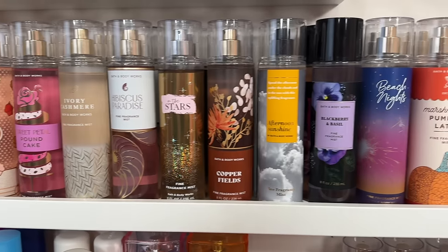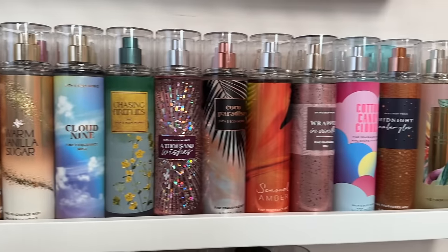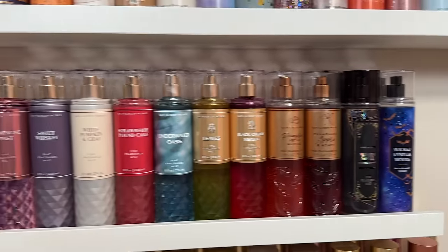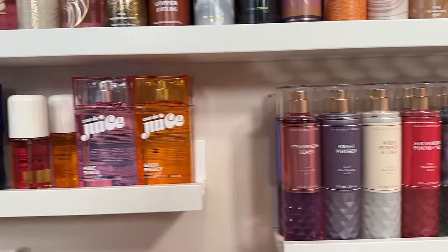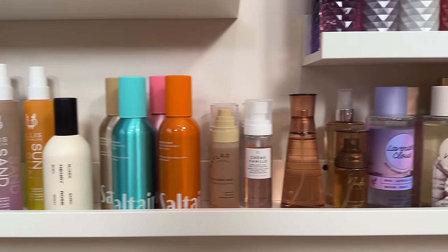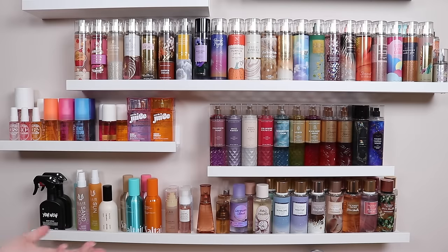Hello everyone! Today I thought I would show you guys my body mist collection and maybe do a bit of a declutter. As you can see here, I have a lot of body mists. I have a big collection of Bath and Body Works stuff, but I also have some Sol de Janeiro. I have the new Fleur ones and some Victoria's Secret at the bottom. I kind of have them all over the place, but I thought it'd be fun to go through them.